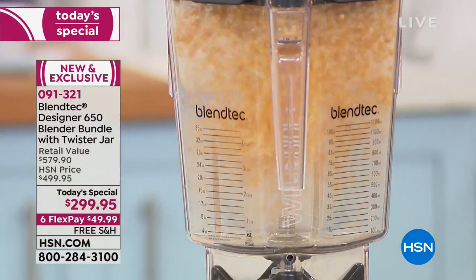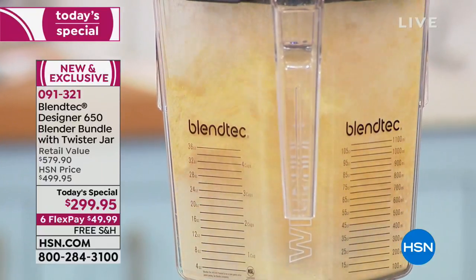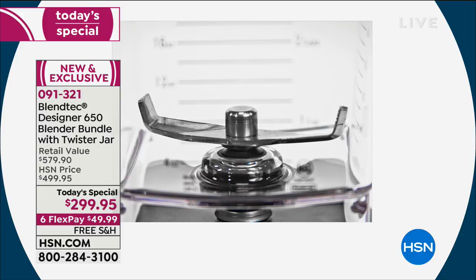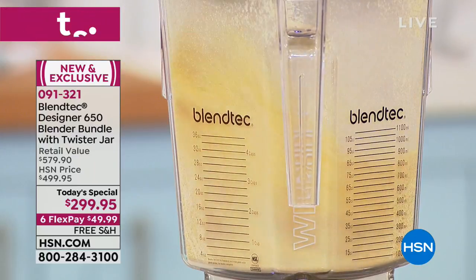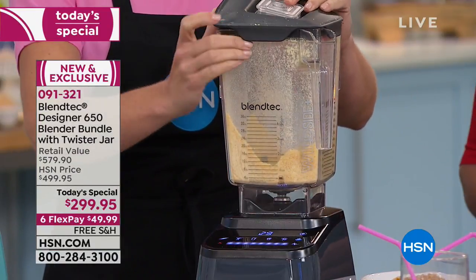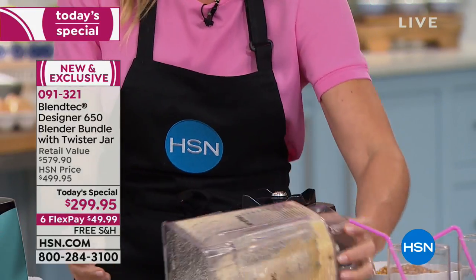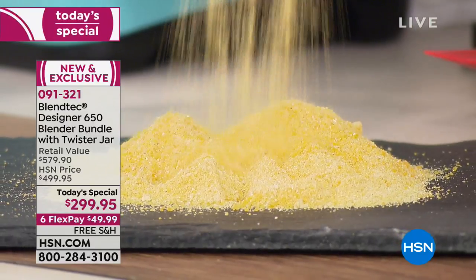Popcorn kernels have met their match when they're up against a three-inch cold forged wing-tip blade steel from Blendtec. Remember, Blendtec blades are not sharp. If you have a sharp blade in your blender, you have a wimpy motor — they had to put a sharp blade in because they're trying to compensate for the lack of power. Blendtec blenders don't even have a sharp blade, but look at the results. Feel this — it's like warm corn meal. So now you've got fresh corn meal.